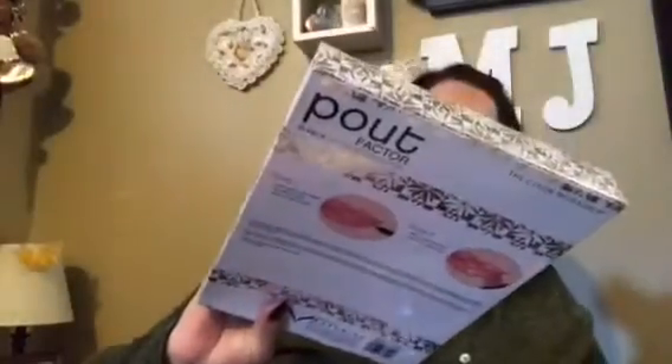So yeah — I got the LA Ready Set Go Brow Set, the Elf highlighter, which was a super good price, the NYX palette — also a good price — and the Pout Factor Ten Piece Lip Color Collection by The Workshop. I thought that was super cool.